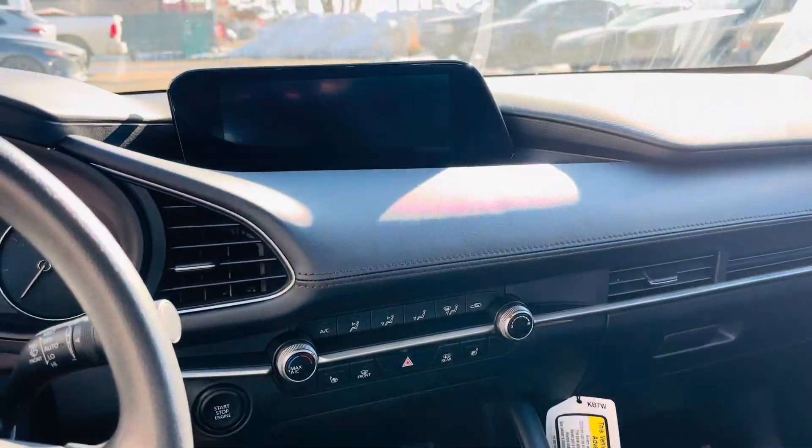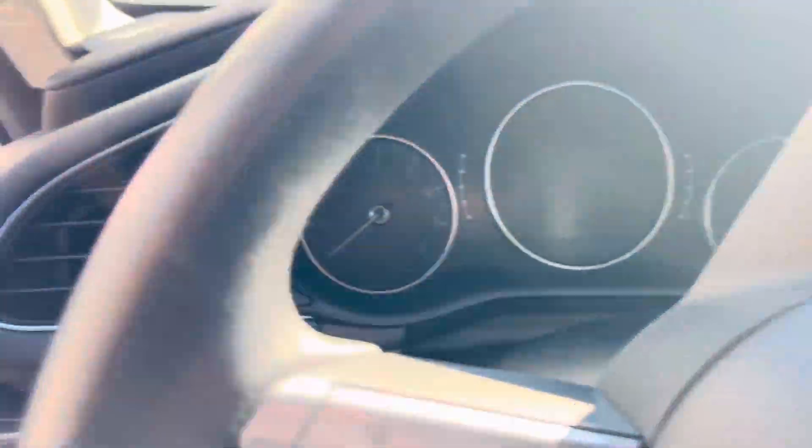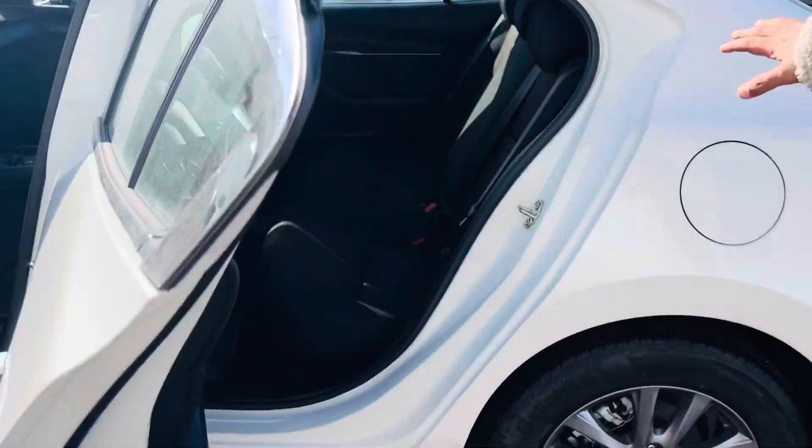Apple CarPlay, Android Auto, big screen, Bluetooth — and this car only has 11,000 kilometers on it. As I told you, it has a clean Carfax — no accidents, no claims, nothing. Look at the back seat: decent space.